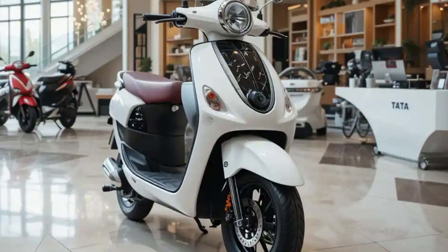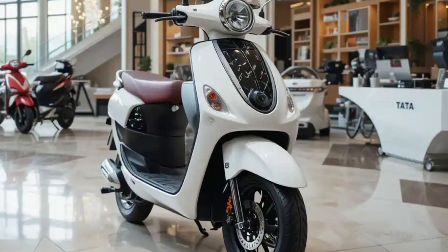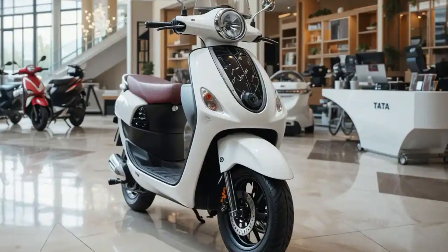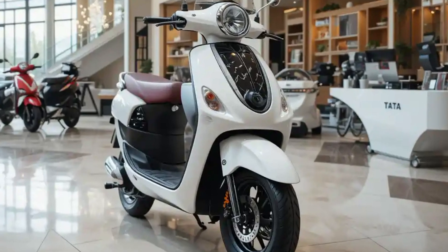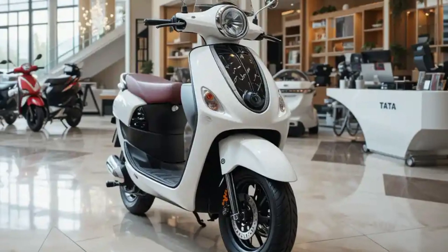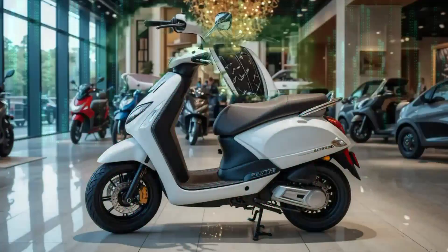The Tata electric scooter boasts a contemporary design that seamlessly blends aesthetics with functionality. Its sleek lines and aerodynamic profile not only enhance visual appeal but also contribute to improved efficiency. The front fascia features signature LED lighting elements arranged in a unique pattern, creating an unmistakable presence on the road.